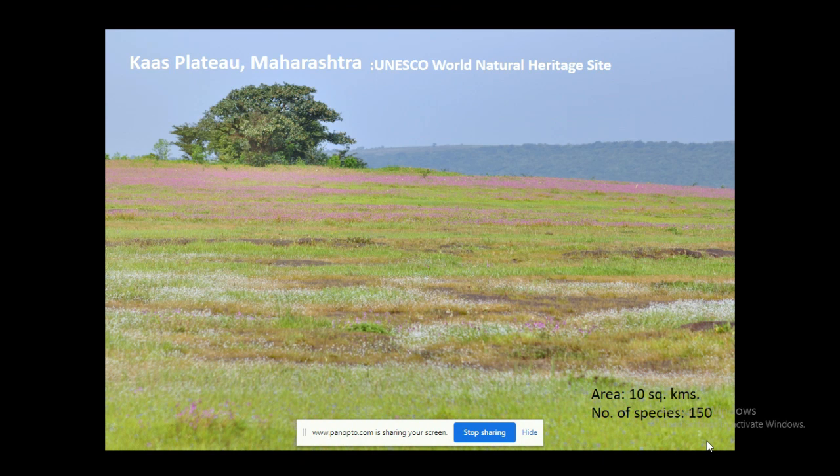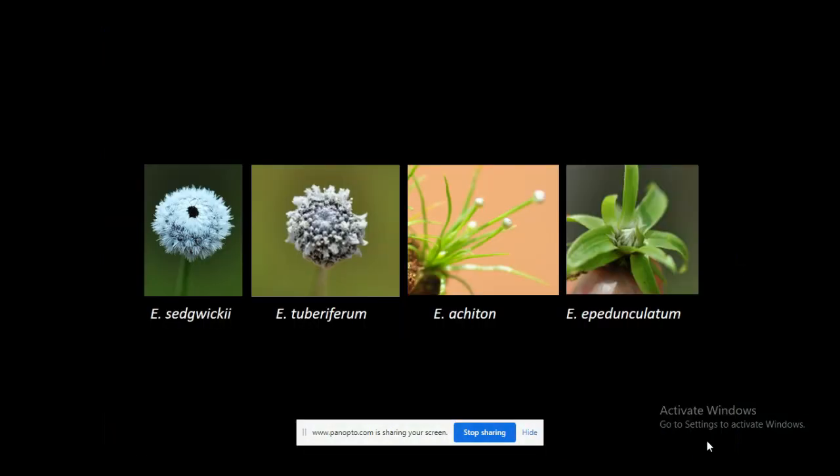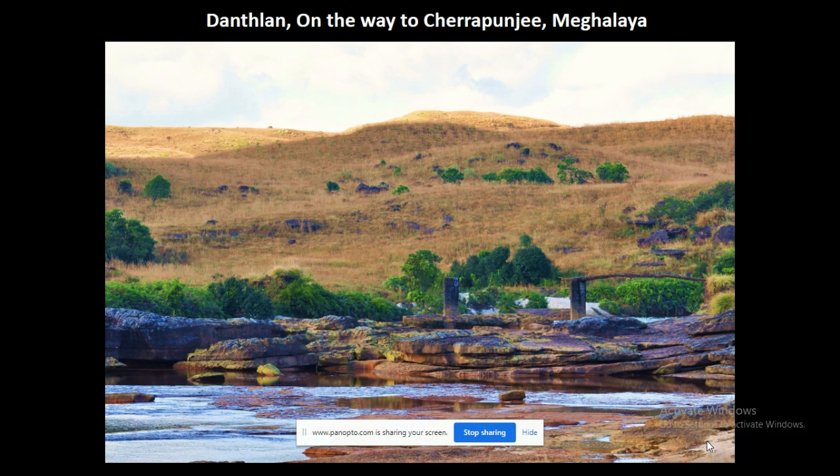You might have visited a place in Maharashtra called Kas Plateau, which is also a UNESCO World Natural Heritage Site. It is a small area of 10 square kilometers, but it has an amazing number of angiosperms — almost 150 species are reported from this place. Four endemic Areocolon species are found there, and one of them, called Areocolon epedancholytum, is only known from the Kas Plateau and nowhere else in the world.